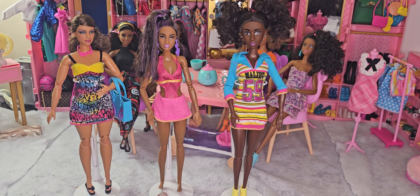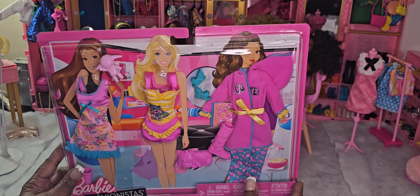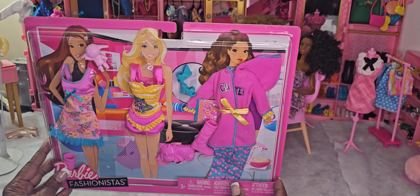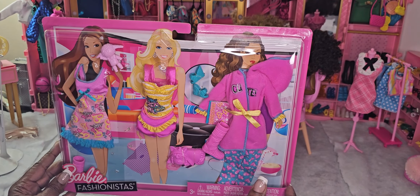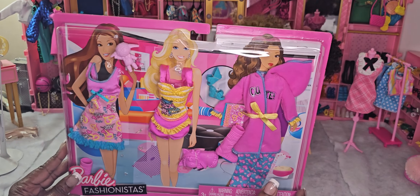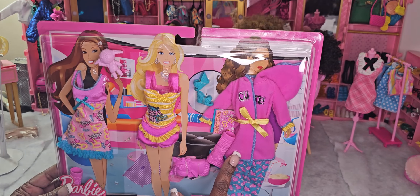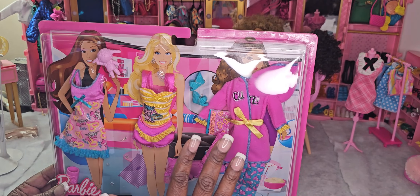Our next set that we're going to open today is the Barbie Fashionista — it looks like a nighttime set, so if our girls are getting ready for a pajama party or something to that effect, let's see how they fit on our dolls. I'm super excited, these look amazing!